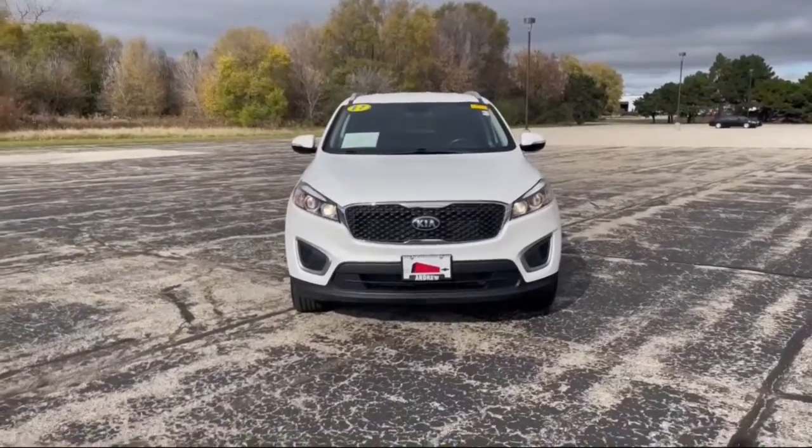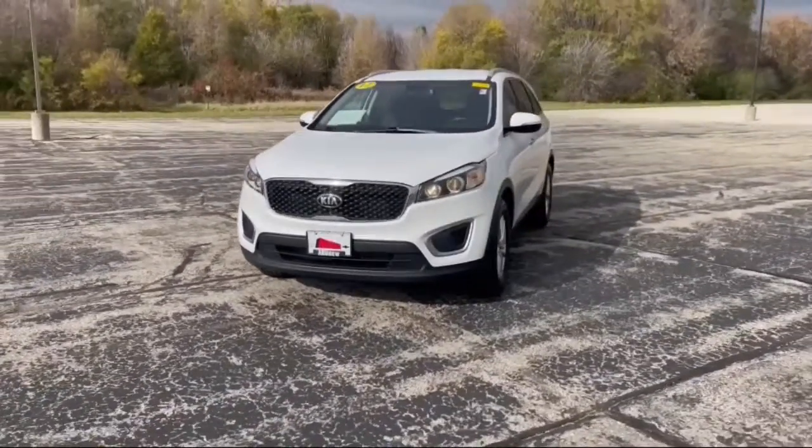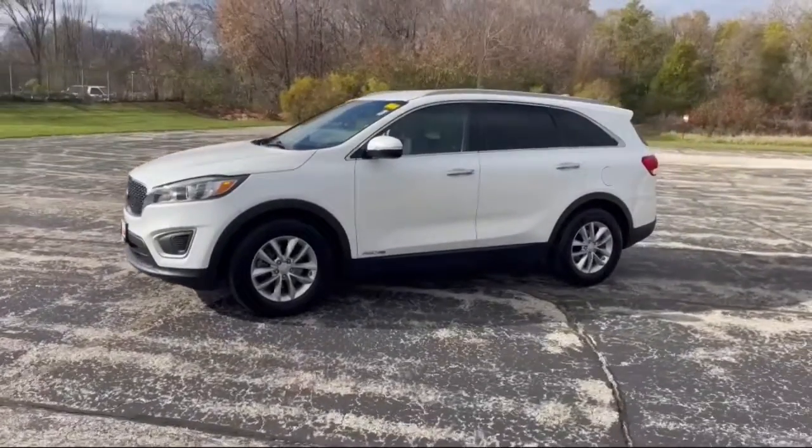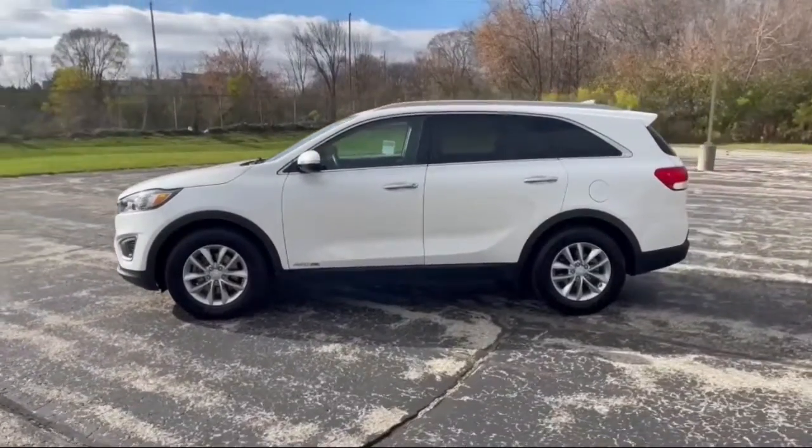You'll have love at first sight with the 2017 Kia Sorento. This vehicle is an outstanding buy with fewer than 90,000 miles on the odometer.